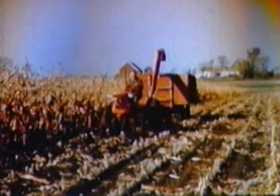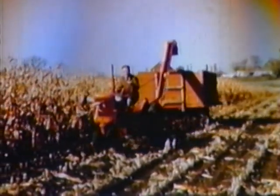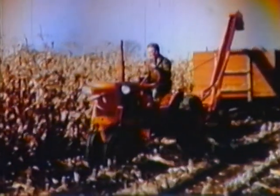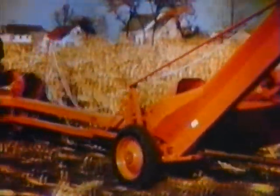The one-row corn harvester is another implement that increases the versatility of this flexible power package. Here again, quick-change wheels are a valuable feature — it's easy for you to keep all wheels off the rows and spaced where they belong.